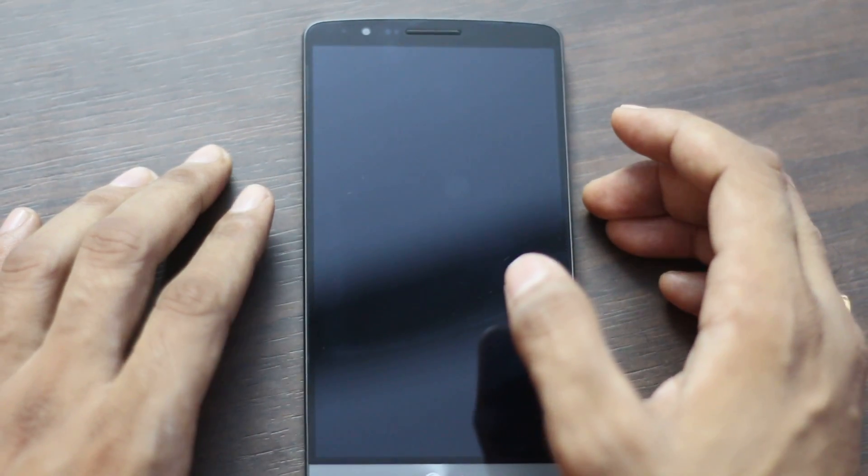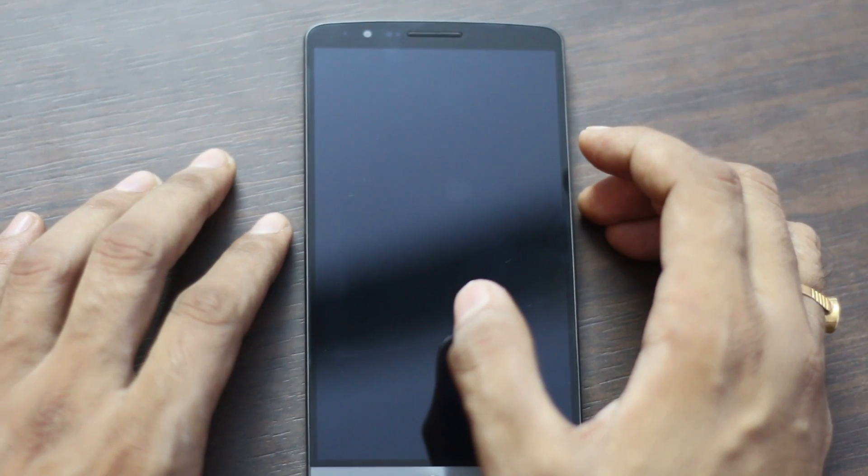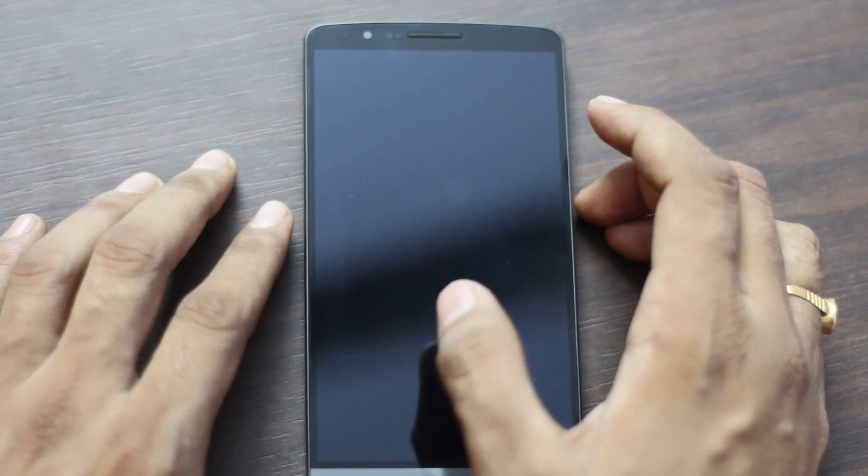Hi friends, this is Vivek from Gadget Guide. In today's video I am sharing reasons to buy LG G3 and reasons not to buy LG G3. First of all, I share the reasons to buy LG G3.